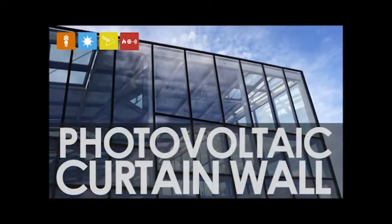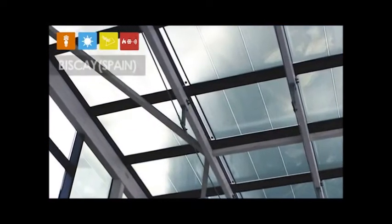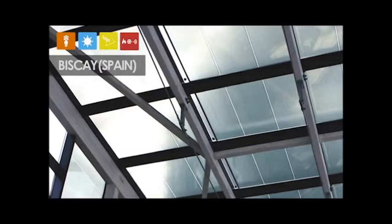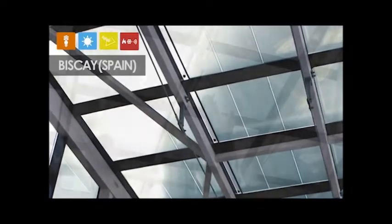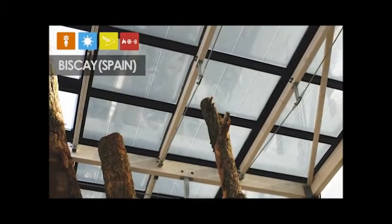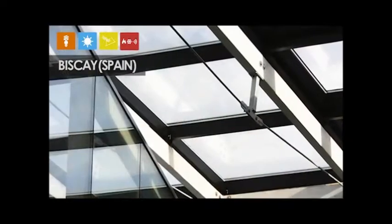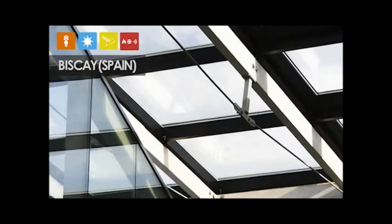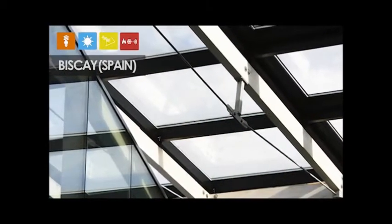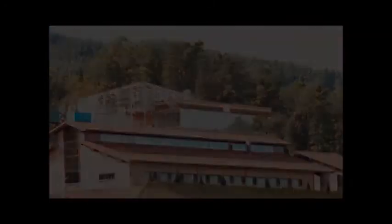Another example of this technology is the photovoltaic curtain wall, such as the one installed in the new extension at the Iturralde Winery in Biscay, Spain. It absorbs both ultraviolet radiation, which can damage buildings, furniture, and interior spaces, and infrared radiation, which considerably increases interior temperatures, while generating energy and allowing natural light to enter. The combined use of curtain wall and skylight technology in a wooden structure creates the perfect climate conditions for this eco-building.